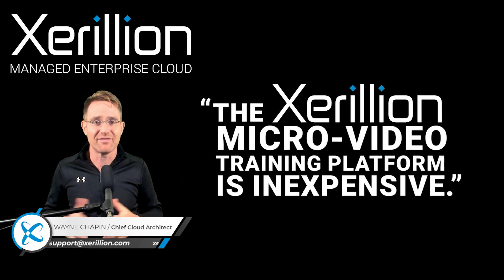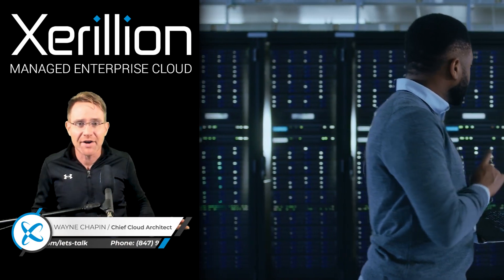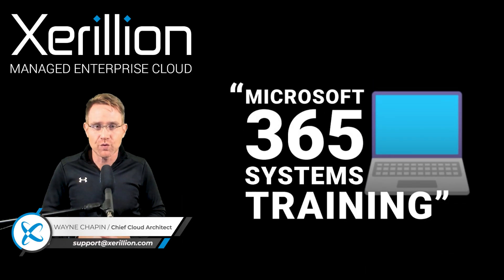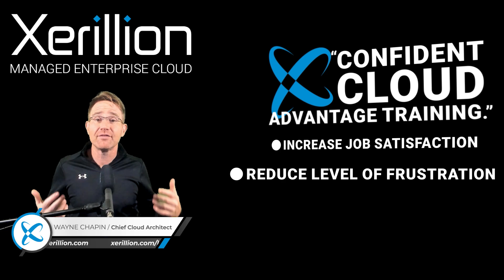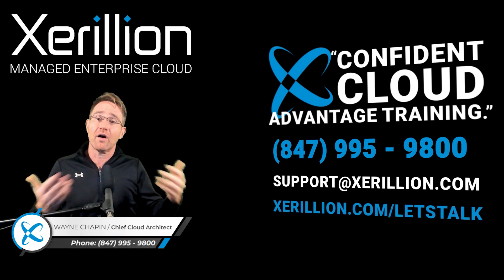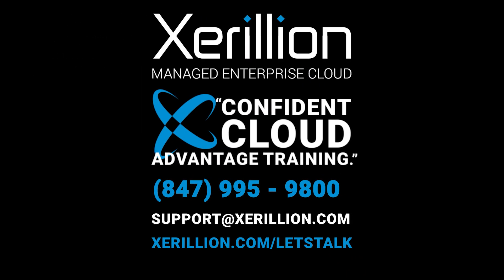Congrats on going 100% cloud using Microsoft 365 and Azure cloud services and giving your team the most advanced, modern, sophisticated digital tools in the world. Let's finish this out strong with a modest investment — get set up with some basic training for those modern digital tools that your employees have as part of your Microsoft 365 subscription. Let's increase their job satisfaction, reduce their level of frustration, and raise the quality of their work and communications. If you're interested in talking to us about our micro video training platform for Microsoft 365 cloud services called our Confident Cloud Advantage Trainer, you can call us at 847-995-9800, email support@xerillion.com, or visit our website and fill out the contact form. We look forward to speaking with you.